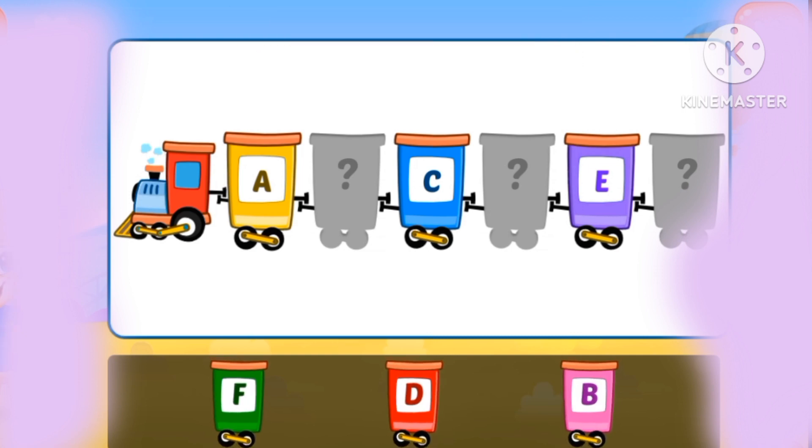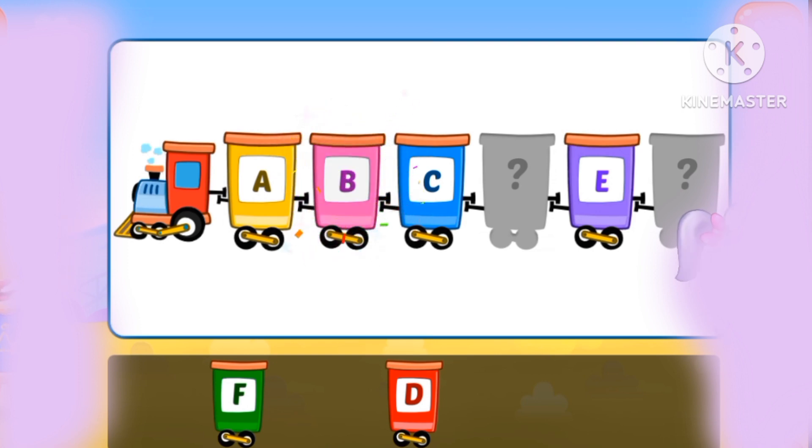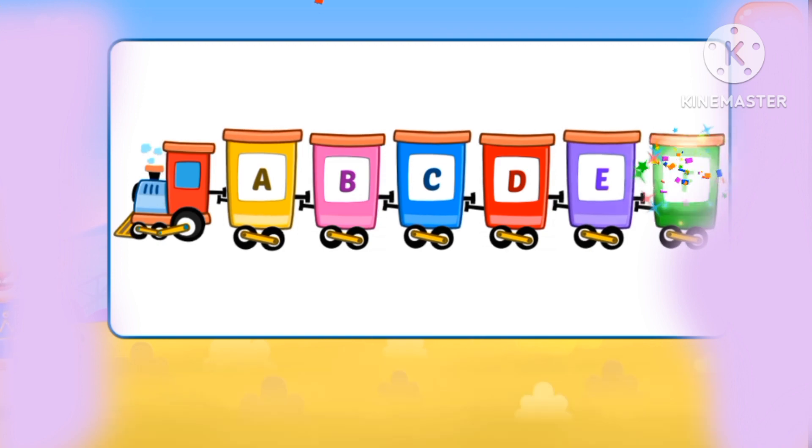Let's find the missing alphabets. A, B, C, D, E, S.